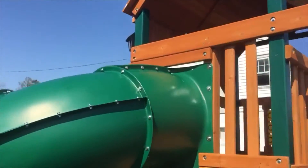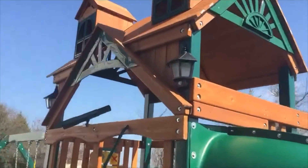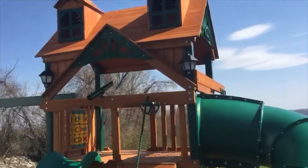You guys can get the Gorilla Malibu Extreme. We've got two solar lights up top so at night you can continue having fun.